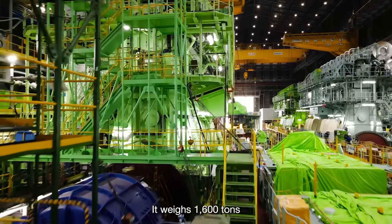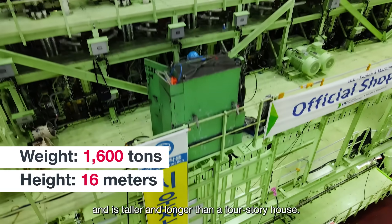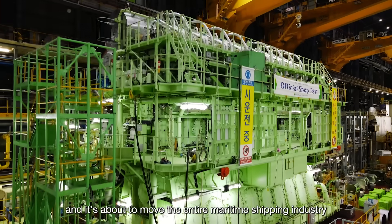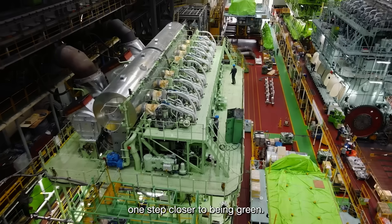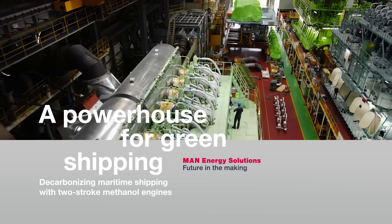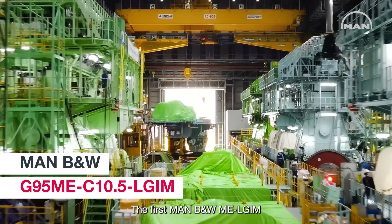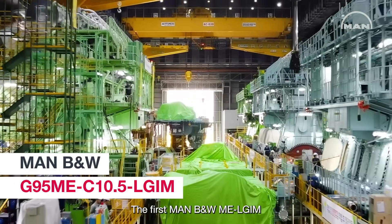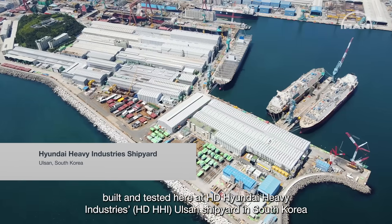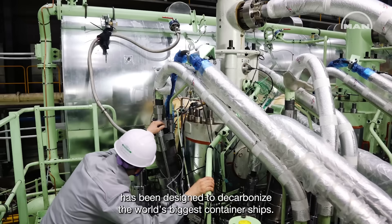It weighs 1,600 tons and is taller and longer than a four-story house. This engine was built to move big things, and it's about to move the entire maritime shipping industry one step closer to being green. The first MAN B&W 95-bore ME-LGI M, built and tested at HD Hyundai Heavy Industries' Ulsan shipyard in South Korea, has been designed to decarbonize the world's biggest container ships.